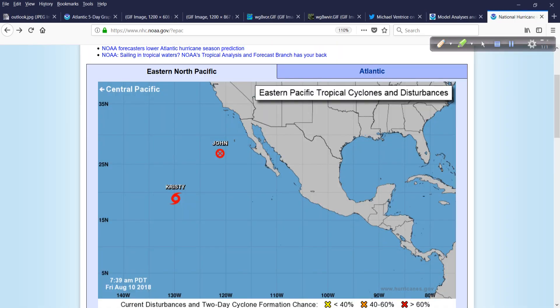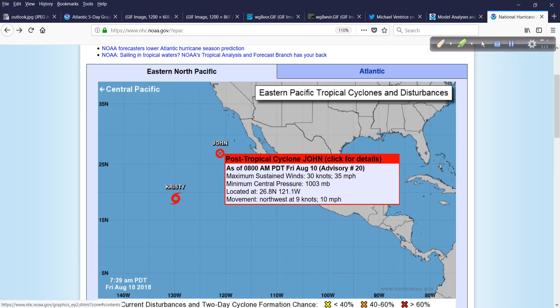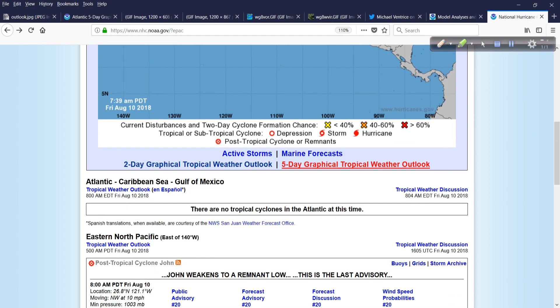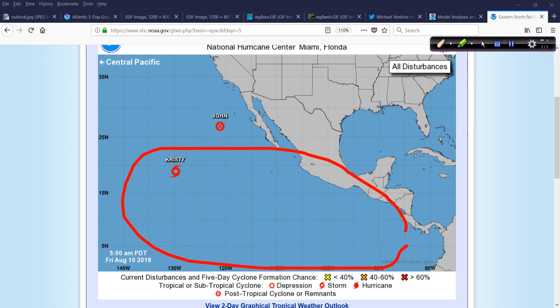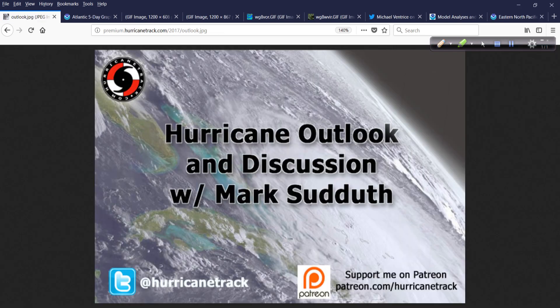In the Pacific — and this is another clue for me — Tropical Storm Christie is not really doing much and will fizzle out eventually, with no threat to Hawaii. The last advisory has been written on John — it's done. Looking at the five-day outlook, nothing else is forecast to develop — not even a mention. Once the eastern Pacific calms down, typically the Atlantic Basin will have an opportunity to perk up, so also another sign that things are starting to change.